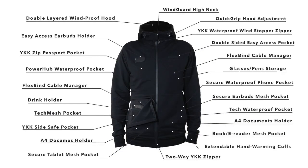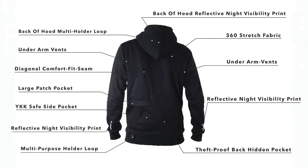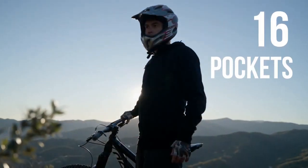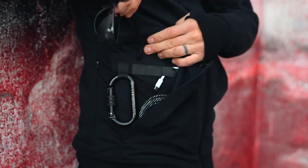Fully waterproof zippered hoodie with 16 functional pockets and 33 features in a sleek, minimalistic package. Power bank pocket, 100% waterproof smartphone pocket, quick grip hood adjuster, sunglasses and cable compartments.